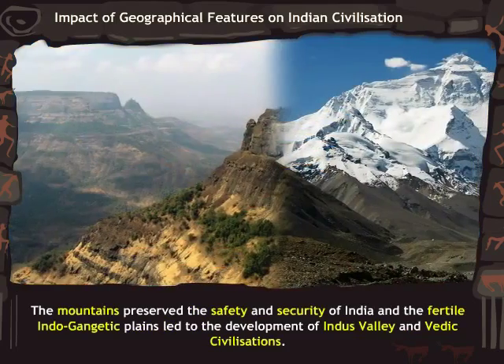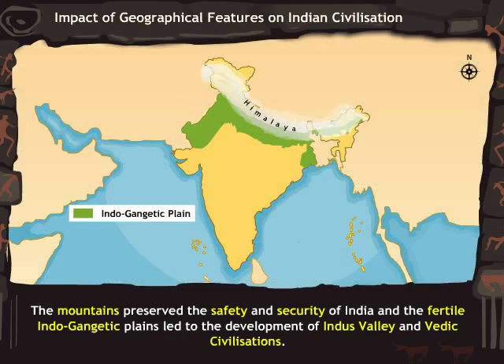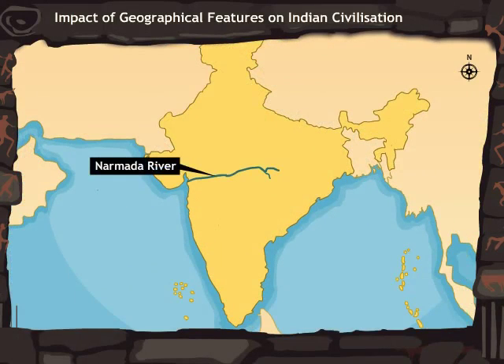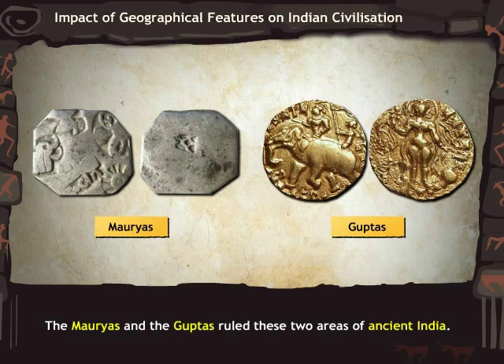The mountains preserved the safety and security of India, and the fertile Indo-Gangetic Plains led to the development of the Indus Valley and Vedic Civilizations. The Narmada River separates India into two regions: the Malwa Plateau or Central Highlands, and the Deccan Plateau in the south. The Mauryas and the Guptas ruled these two areas of ancient India.